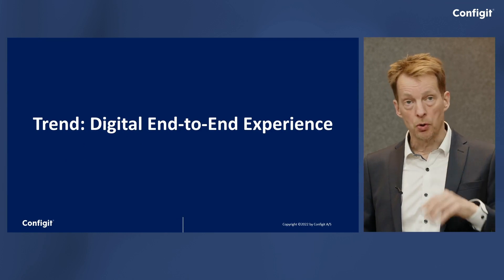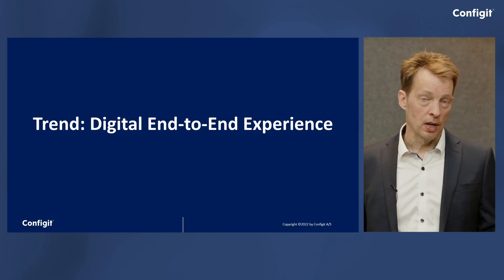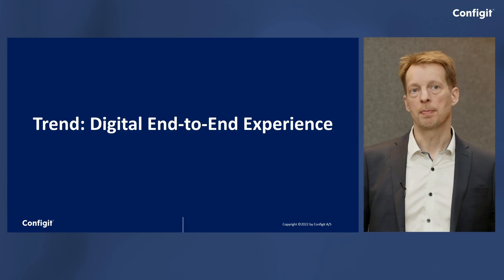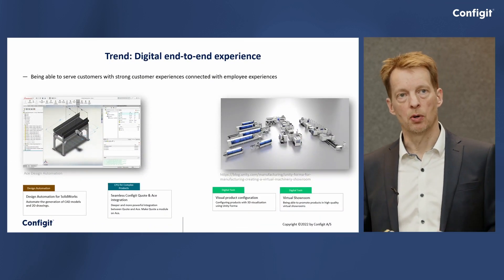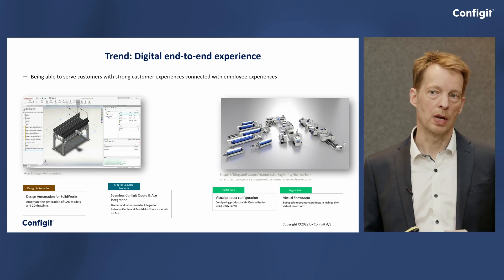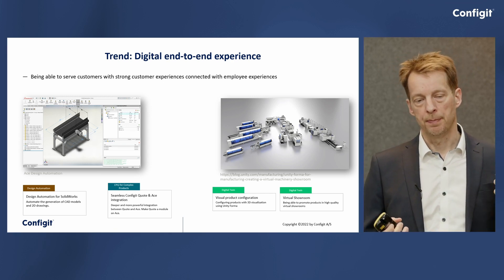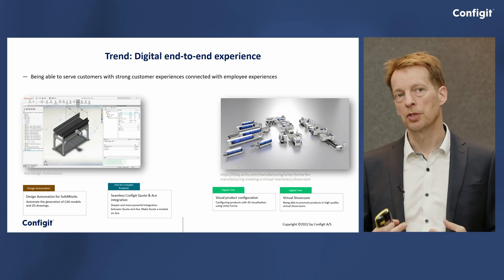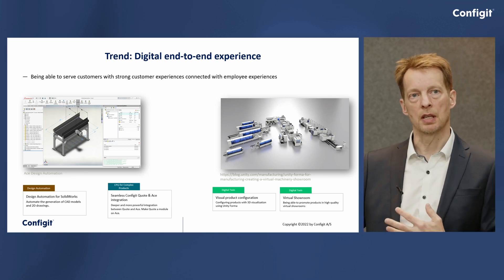The next trend — also one of the overarching trends — we call the digital end-to-end experience. It's core to the CLM circle to ensure that the engineering aspect and the sales aspect and other functional areas are linked together. Our design automation component for SolidWorks allows you to create logical rules and features within your CAD environment, capturing the connection from the logical feature world down to the physical CAD environment. Once you have that, you can use it in your sales processes, naturally enabling a digital end-to-end experience.